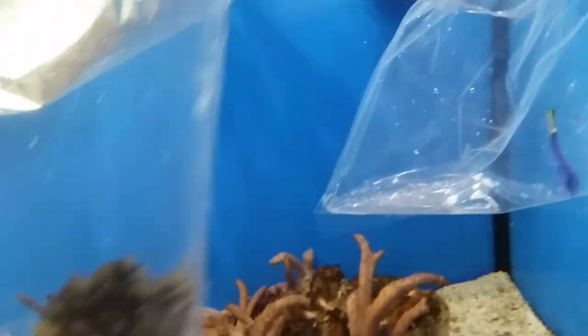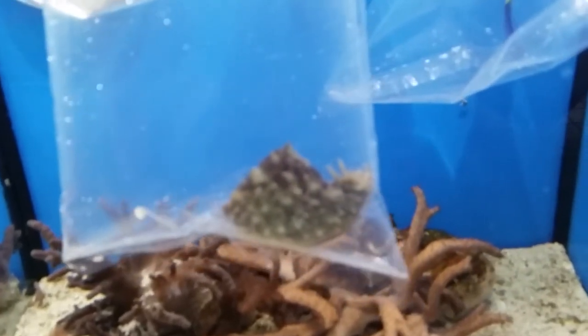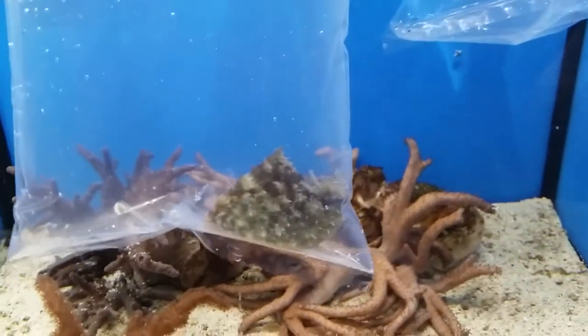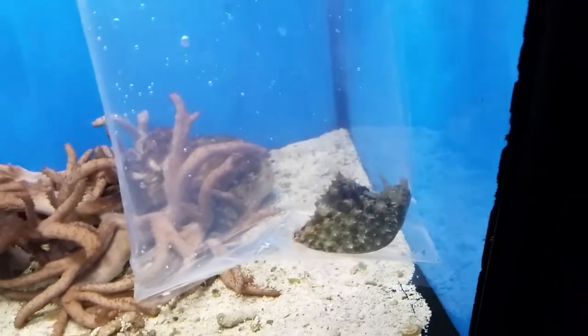Our next one is found on almost all bodies of water — they will come in different colors, but this one is one of our Caribbean species. This is a sea hare. These guys are great, hence their name, at eating algae. They'll eat anything from hair algae to other micro algaes, and even some species are known to eat cyanobacteria, which is actually not an algae, it's a red slime — but a great animal to have in your reef aquarium. These guys do reach about six inches, so a little bit larger than most of your other invertebrates.